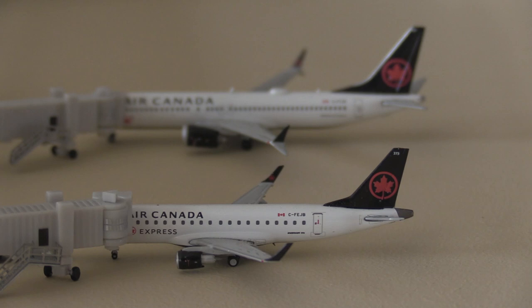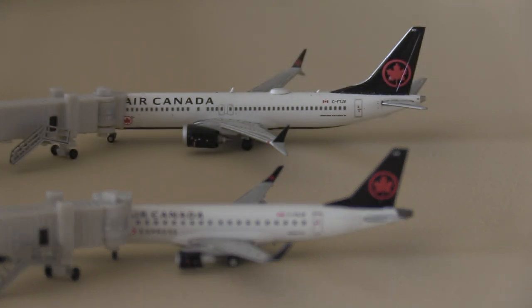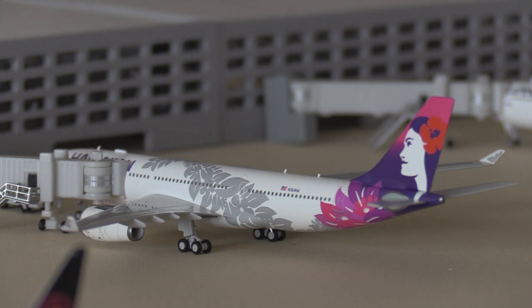Over by the Air Canada section we have a beautiful E175 heading out to Vancouver, and behind him there we have an Air Canada 737 Max 8 going to be heading out to Toronto Pearson. Of course the Max 8 is grounded, but pre-grounding this aircraft would fly this route from San Diego to Toronto Pearson.